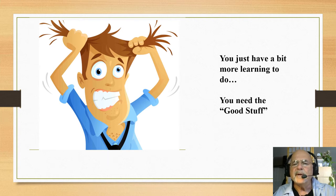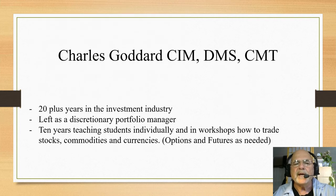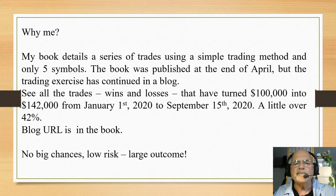You just need a little bit of the good stuff, and as you might have guessed, I have that good stuff for you. I'm Charles Goddard. I was in the investment business for over 20 years and left as a portfolio manager. I've spent 10 years now teaching students individually or in workshops how to trade properly without a lot of kerfuffle — there are just a few foundational things, and that's all you need to trade profitably and consistently.